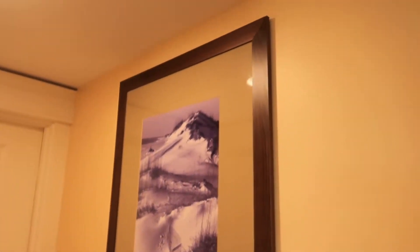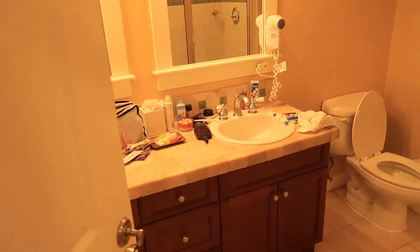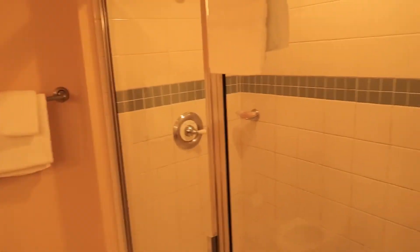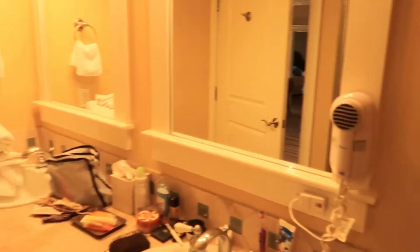Nice little wall art. This is the second bath — this one comes with only a shower, but it is a very nice large shower. Double sink again.